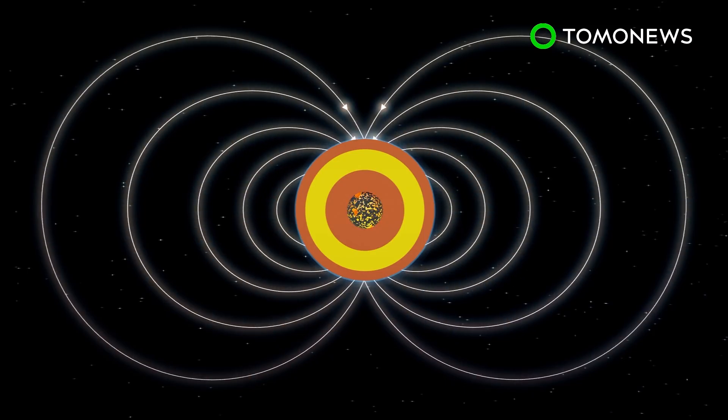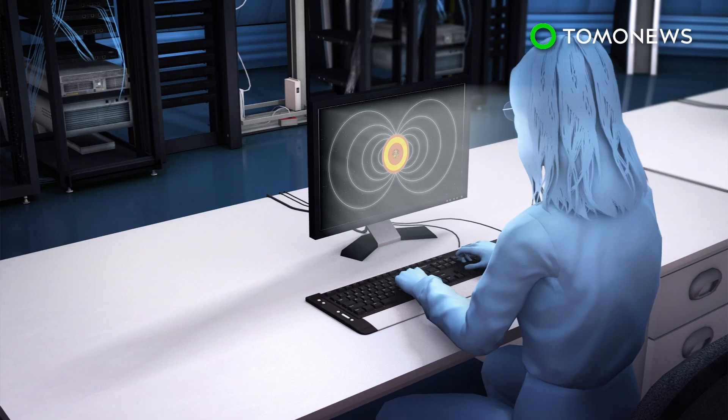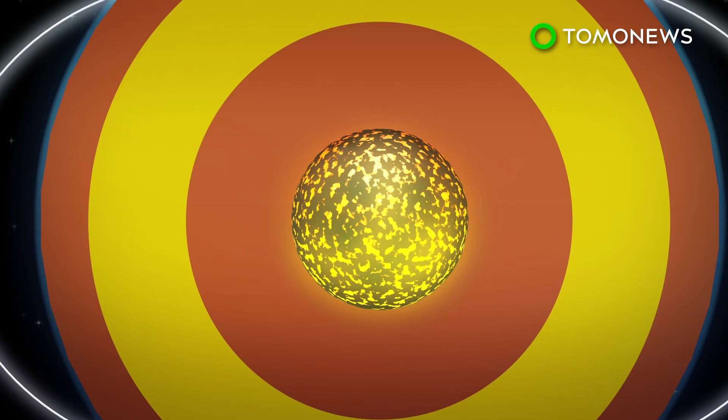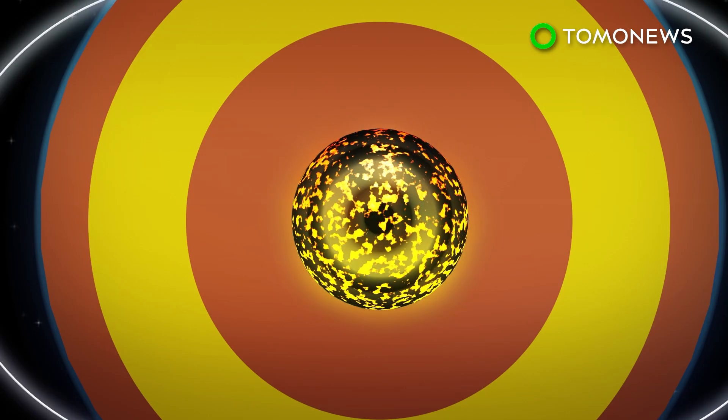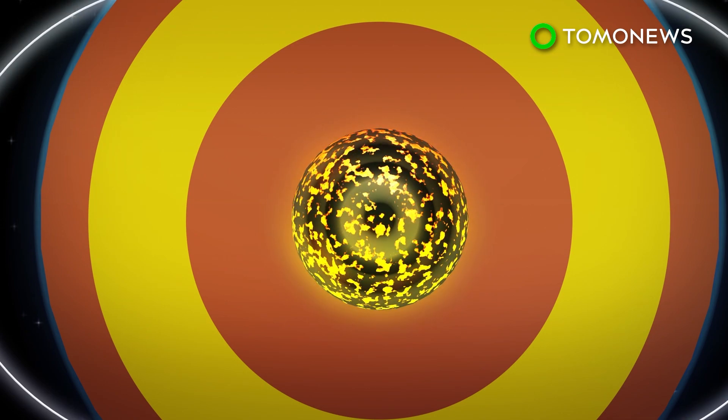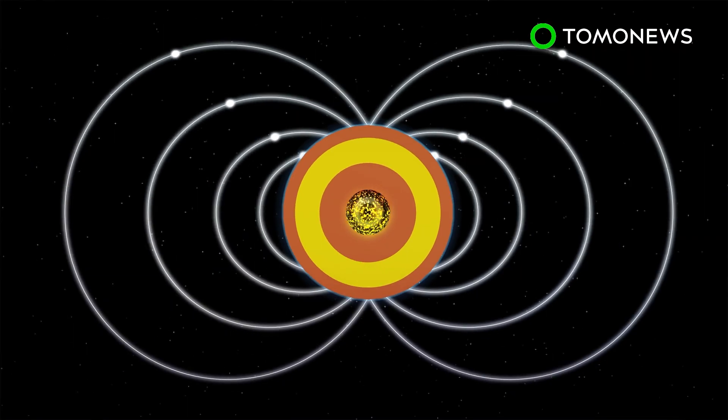According to a new study published in the journal Nature Geoscience, Earth's sudden magnetic shifts may be caused by floating blobs of molten matter originating from the depths of the Earth's core. The team of researchers developed a computer simulation that mimics movements on the Earth's outer core over several decades, effectively recreating the conditions that take place right before a geomagnetic jerk will happen. Results showed that these sudden jerks happen when the Earth's inner core emits hydromagnetic waves, which become amplified as they reach the surface of Earth's core, creating movements comparable to geomagnetic jerks.